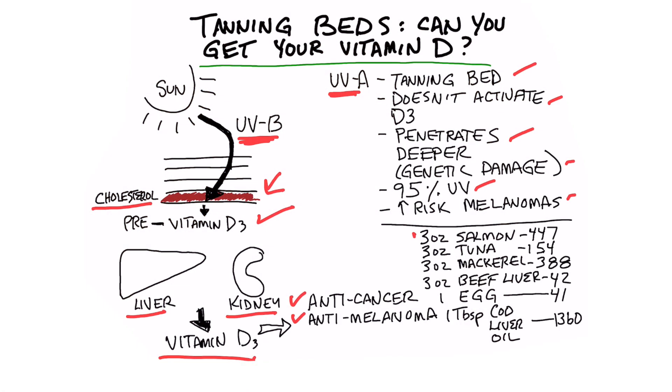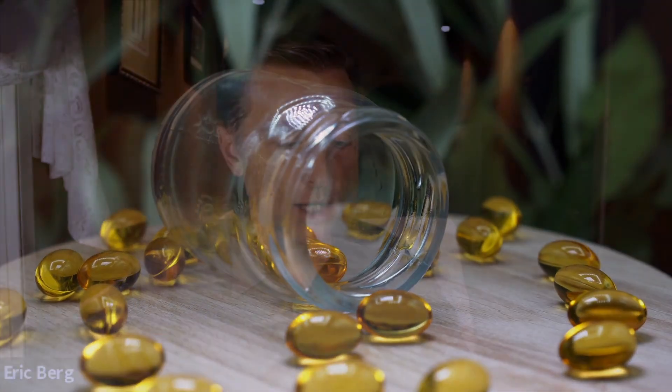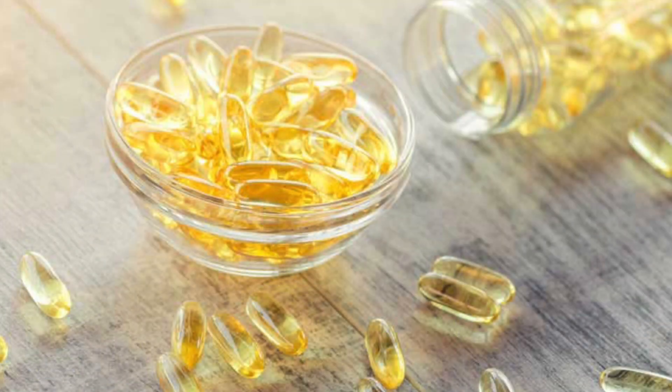It's very difficult to get your vitamin D from food. For example, three ounces of salmon will only give you 447 international units of vitamin D3. Three ounces of tuna only give you 154 IUs. Three ounces of mackerel fish is 388. Three ounces of beef liver is only 42 international units. And one egg only gives you 41 international units. For most people who are overweight, have malabsorption issues, or have diabetes, they need between 6,000 to 10,000 IUs every single day. One tablespoon of cod liver oil will give you 1,360 IUs of vitamin D3 — a lot more than any of the other foods.